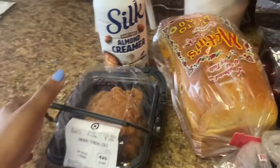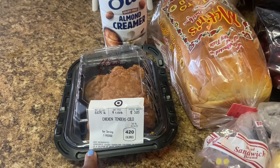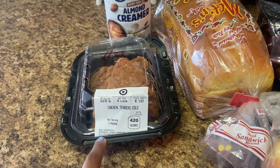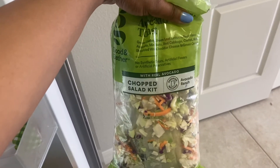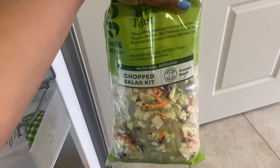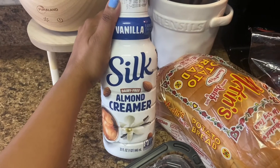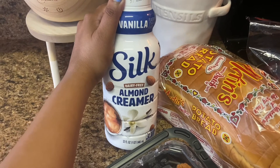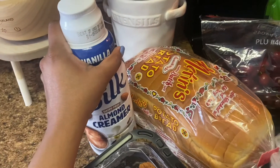I got some chicken tenders from the deli section at Target. For an easy weeknight meal, I put them in the air fryer to warm up, chop them into bite-sized pieces, and toss them into a chopped salad kit — I always keep one in my fridge. I sometimes add fresh cucumbers, onions, and pecans. I also got Silk almond dairy-free creamer; it's my go-to — just a splash because I like a strong coffee taste.